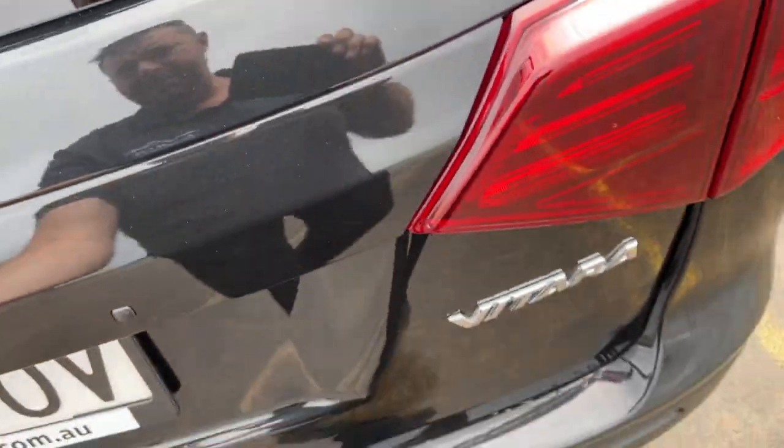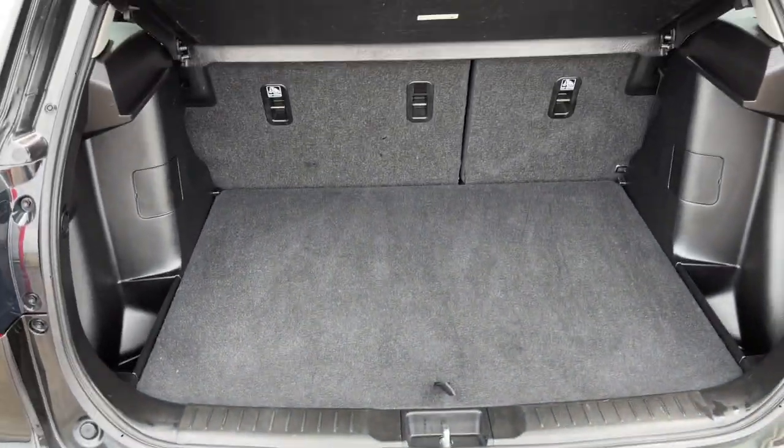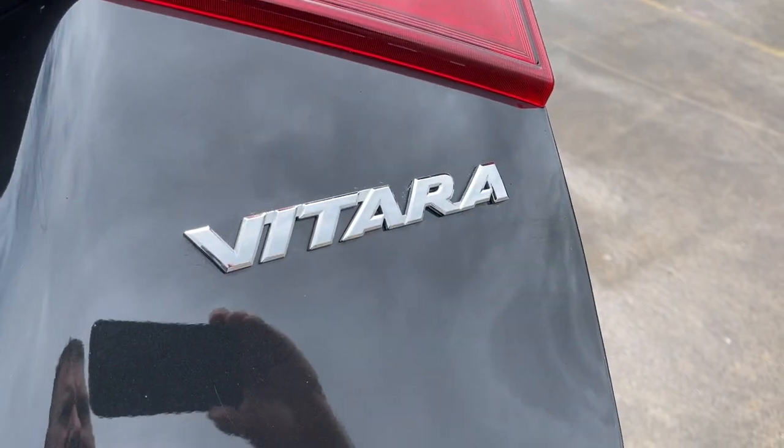I'll just show you inside the boot — nice big boot. All inquiries are welcome, please give us a call.